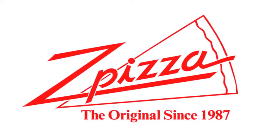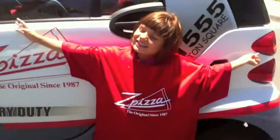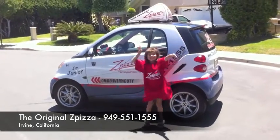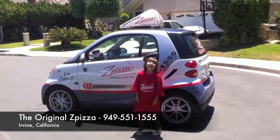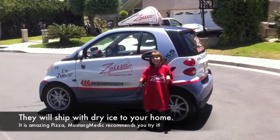This Mustang Medic video series has been brought to you in part by Z Pizza. I've eaten there — original logo, original recipes, the original Z Pizza. It's awesome. The phone number is 949-551-1555. Rachel's pretty excited about Z Pizza — she's hugging the car! Check out the pizza in Irvine, California — give them a call.